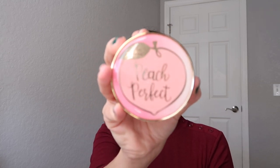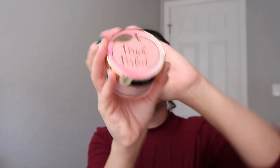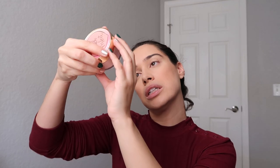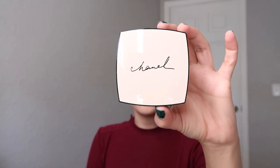The setting powder I use is the Too Faced Peach Perfect setting powder — the translucent one, since these now come in shades. Then for bronzer I used the Chanel Les Beiges Healthy Glow Sheer Powder in number 30.